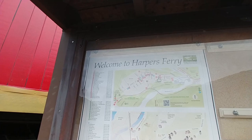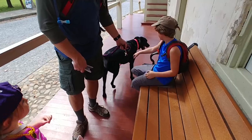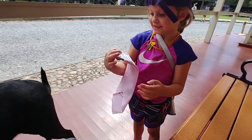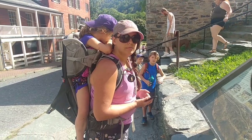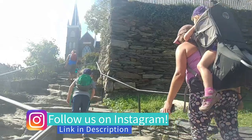We are here at Harper's Ferry, and this is one of the main areas that the Appalachian Trail crosses. What did we get for Cinder? A Bark Ranger bandana! Right now we are just about ready to go up the official Appalachian Trail staircase. We're here at the midpoint of the Appalachian Trail, and Mommy is very out of breath.